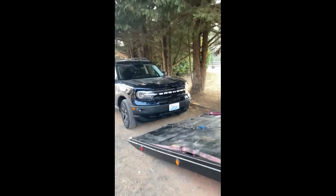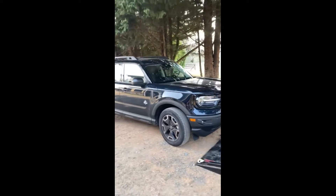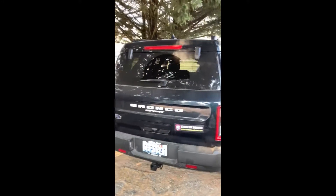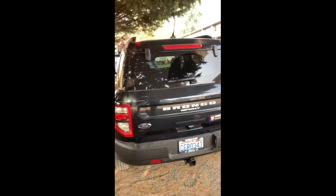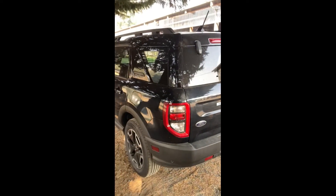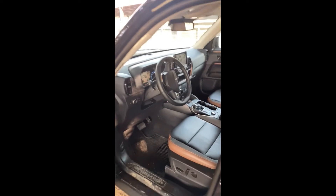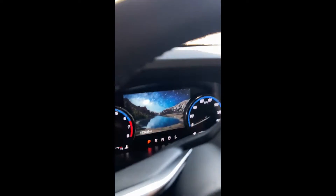Hey guys, here we are again — Bellevue's Evergreen Towing. Brand new 2022 Ford Bronco, the Outer Banks Edition. Don't mind the horses in the background. This car seems to be overheating, so the owner decided to play it safe and give us a call. It's a pretty nice car — I really like the insides, the design, the natural leather color. It's really sweet. Look at that screen, the quality.